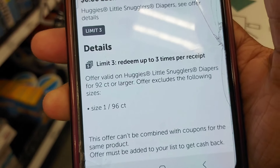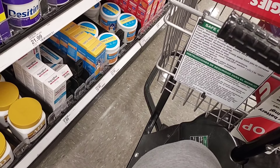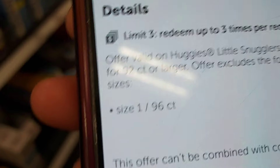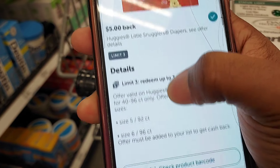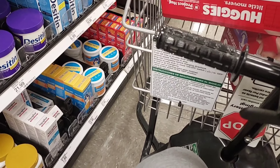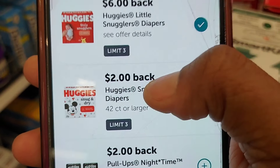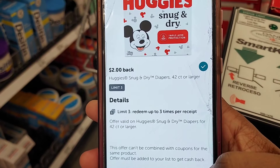There's also a Little Snugglers rebate that says you can't use a coupon, and another Little Snugglers rebate where you can use a coupon. It looks like the smaller boxes allow coupons but the larger boxes don't. There's also a $2 rebate for Huggies Snug & Dry 42-count or larger, and that one you cannot use a coupon with.